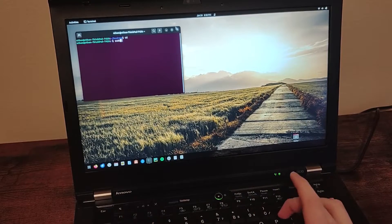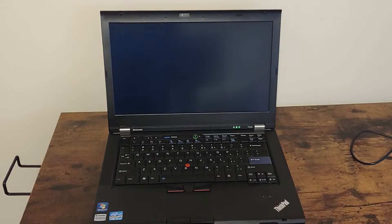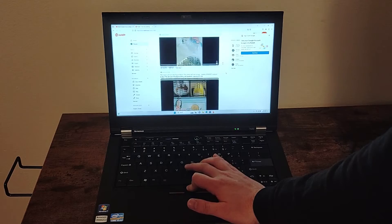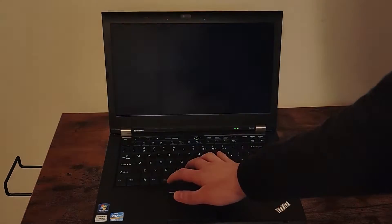While this ThinkPad does run Linux, it doesn't have to in order to function — it can run Windows 11 smoothly as well, although it isn't officially supported. Basic daily tasks are still decently snappy, and it has no problem watching videos at its full 1080p resolution.